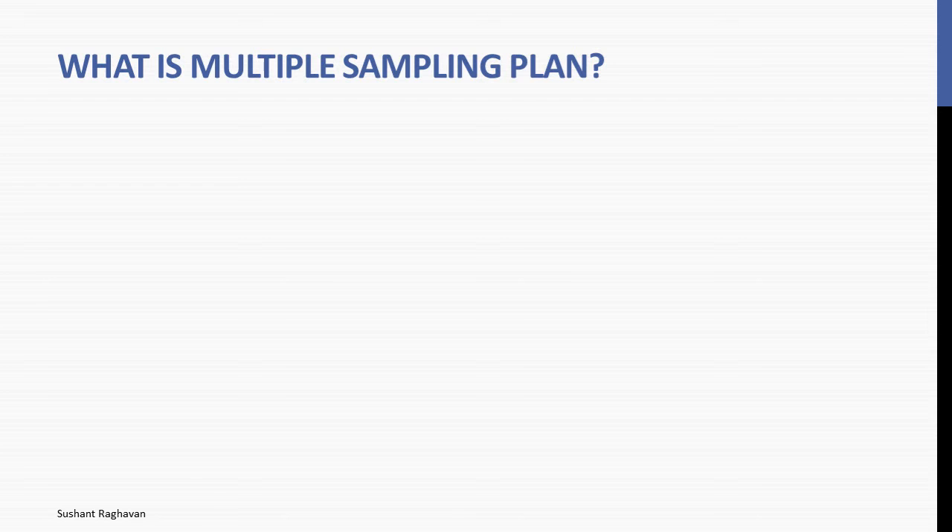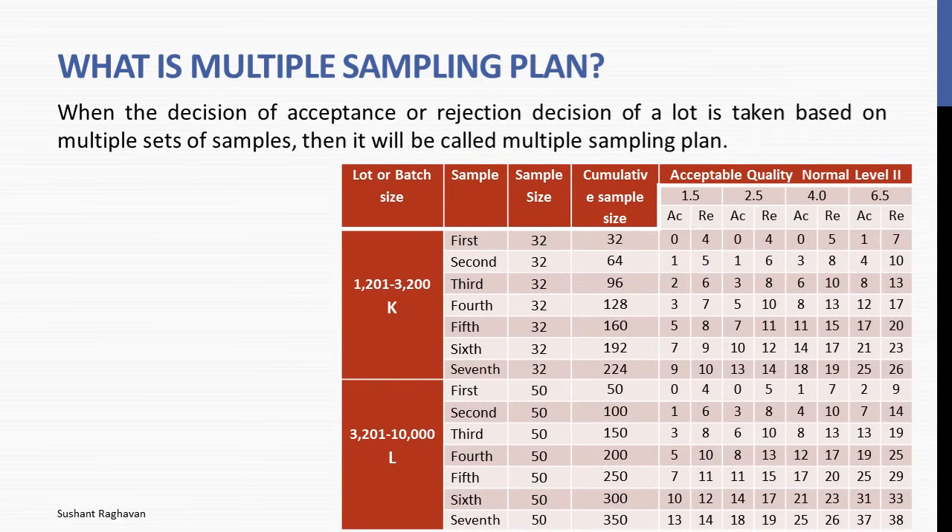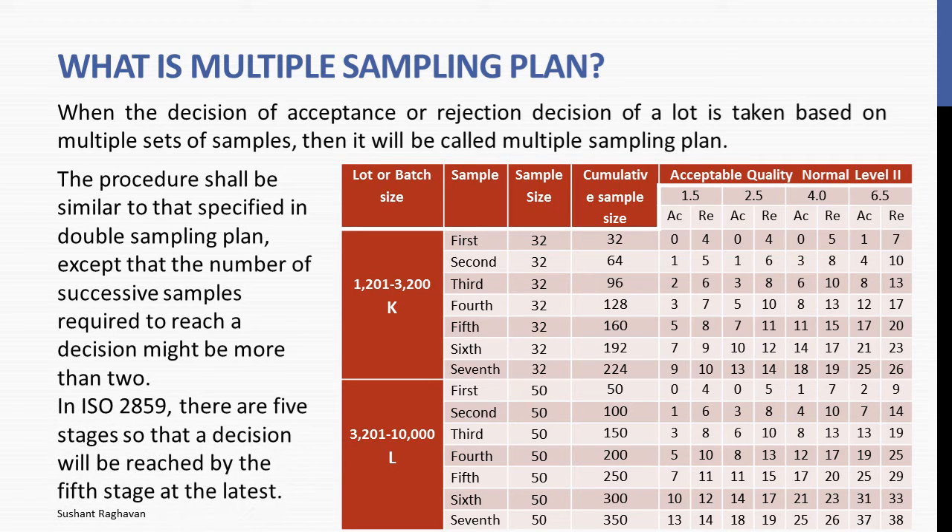What is multiple sampling plan? When the decision of acceptance or rejection of a lot is taken based on multiple sets of samples, it is called multiple sampling plan. The procedure is similar to double sampling plan, except that the number of successive samples required to reach a decision might be more than 2. In ISO 2859, there are 5 stages so that a decision will be reached by the 5th stage at the latest.